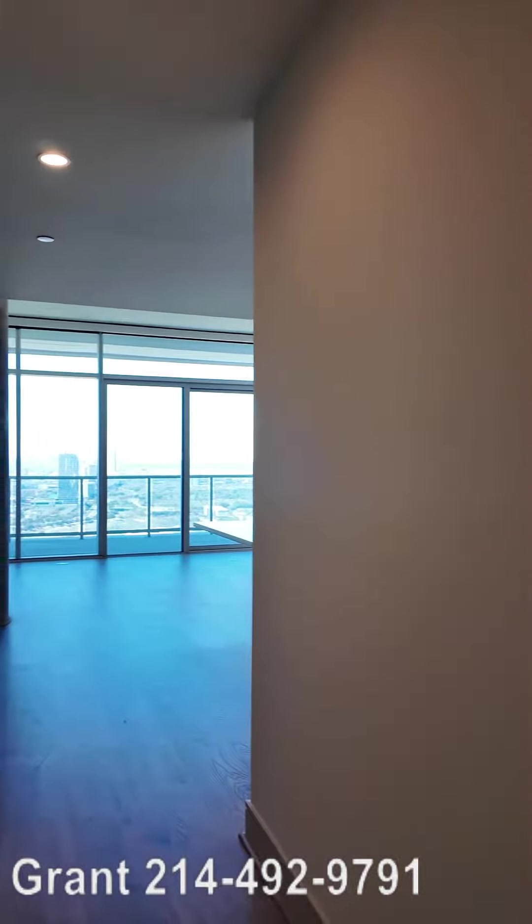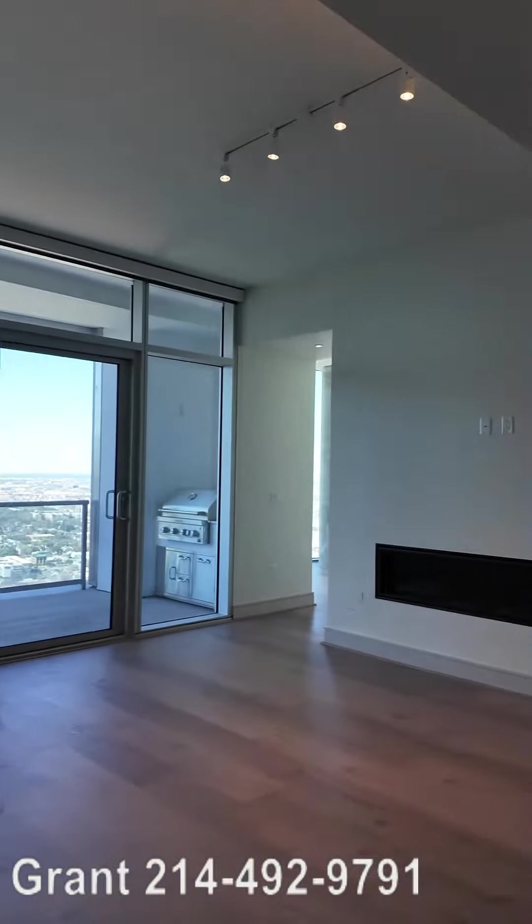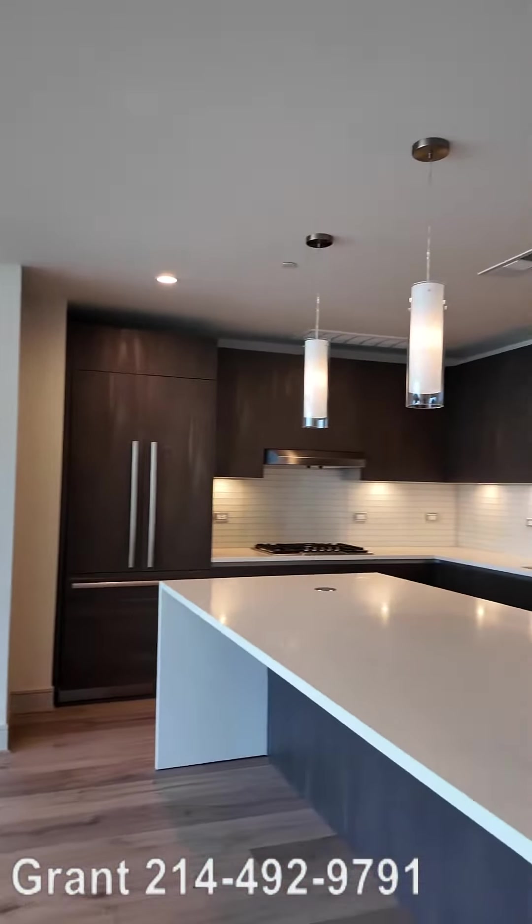Howdy everybody, this is Graham Finan with Uptown 101. We're at Penthouse One at the Brava. Look at this gorgeous penthouse.